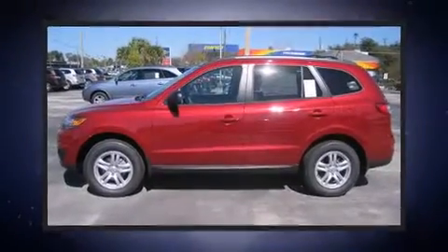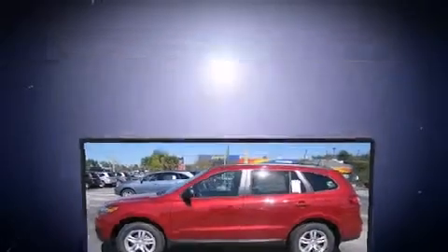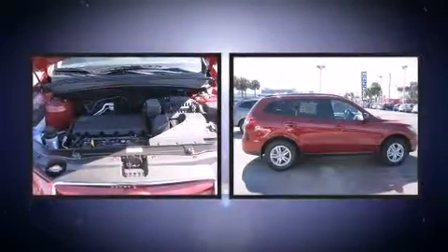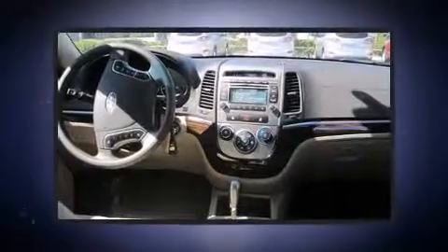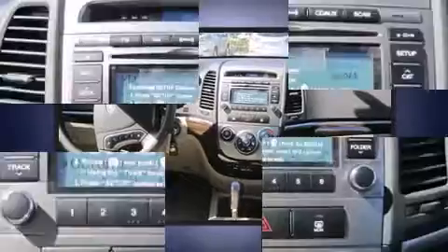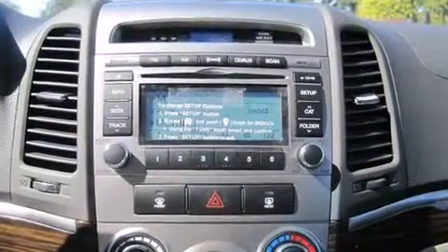Load your family into the 2011 Hyundai Santa Fe. Under the hood you'll find a four-cylinder engine with more than 170 horsepower, providing a smooth and predictable driving experience.